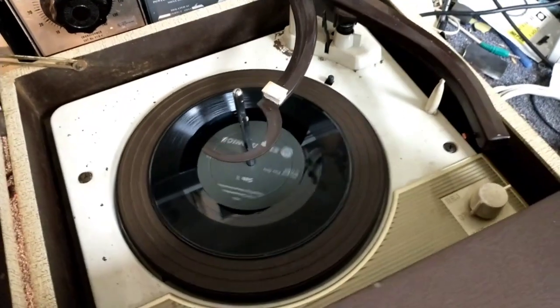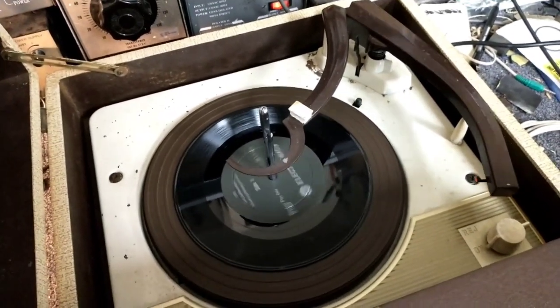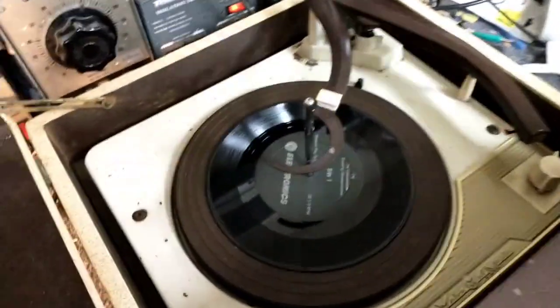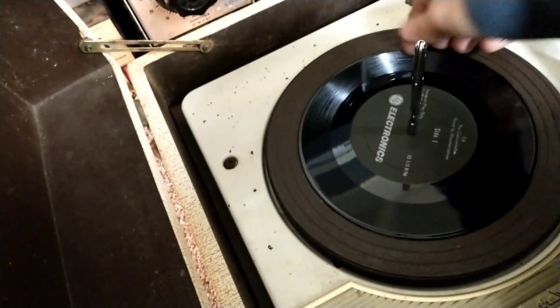Alright, so that's the end of the record. I'll show you briefly the other side. It's obviously going to be somewhat meaningless here because this is a mono player versus a stereo one.